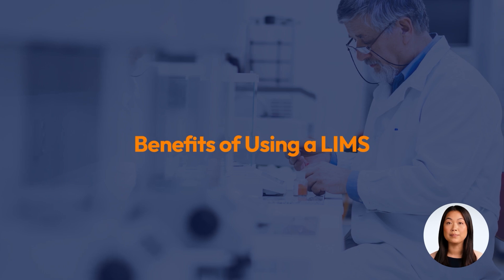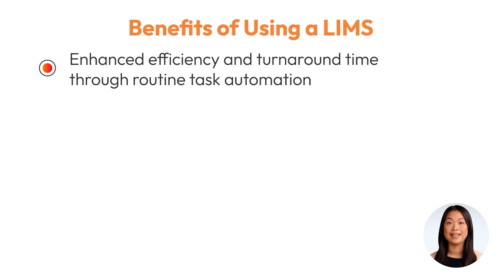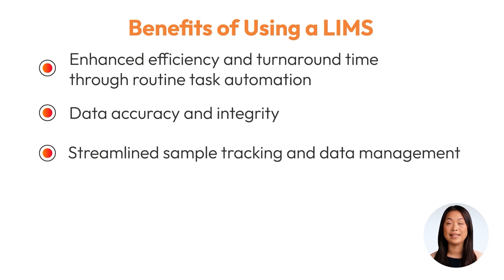Implementing a Laboratory Information Management System can transform your laboratory's operations. A LIMS enhances efficiency and turnaround time by automating routine tasks and ensuring data accuracy, reducing the risk of errors that could compromise research outcomes. It improves productivity by streamlining sample tracking and data management, allowing laboratory staff to focus on more critical tasks. A LIMS also ensures compliance with regulatory standards by maintaining detailed records and audit trails, making it easier to pass audits and inspections.